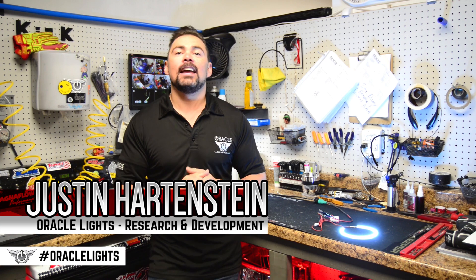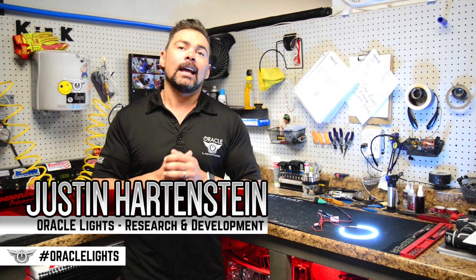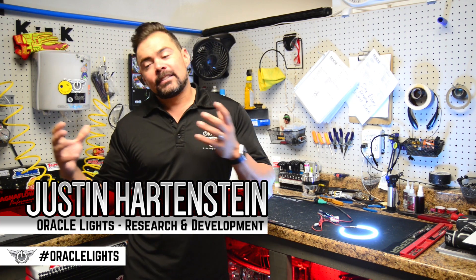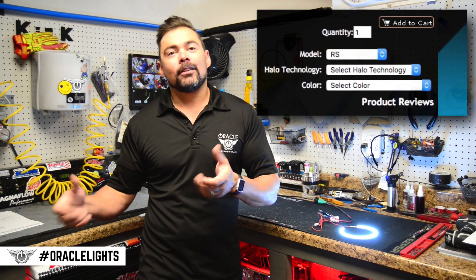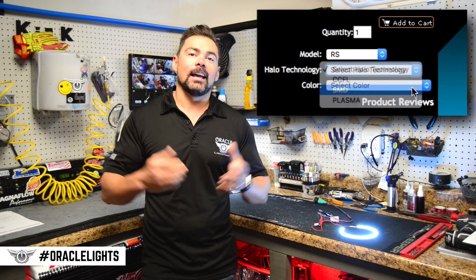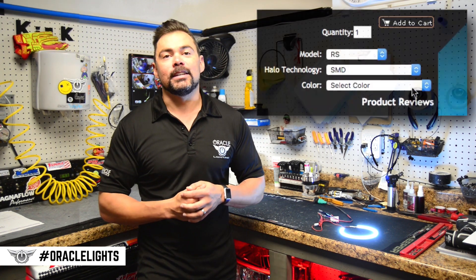Hey guys, Justin from Oracle Lighting here. Today we're going to take a look at a couple of the different LED lighting technologies that we have available here at Oracle Lighting. We have several different options when you go to order your halos, and we know this can be somewhat confusing, so we're going to take a look and see what makes each one of these options unique.